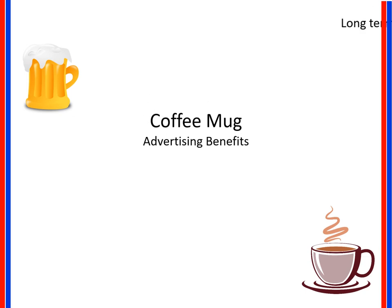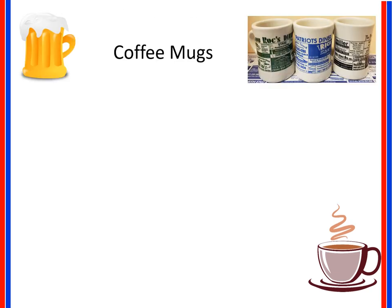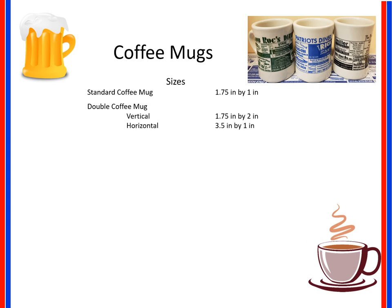Coffee Mug Advertising benefits include long-term runs, exposure, and exclusivity for your business. These high quality mugs come in two sizes: a standard coffee mug ad is 1.75 inch by 1 inch, and a double coffee mug vertical ad is 1.75 inch by 2 inch.